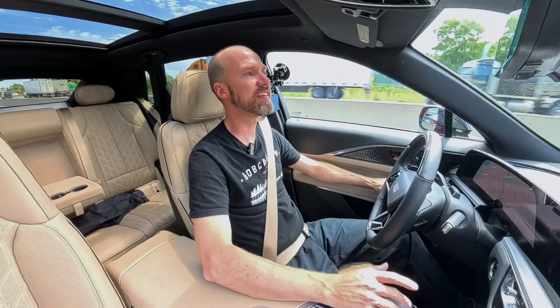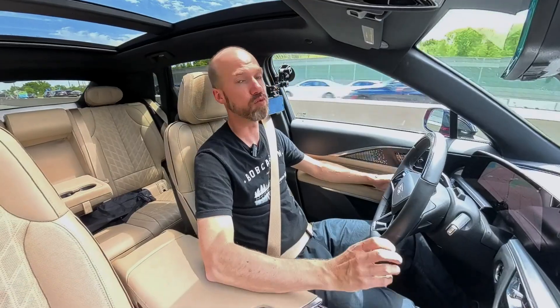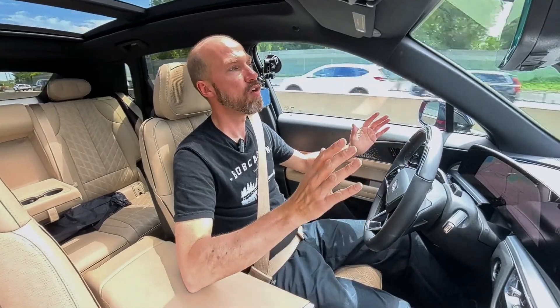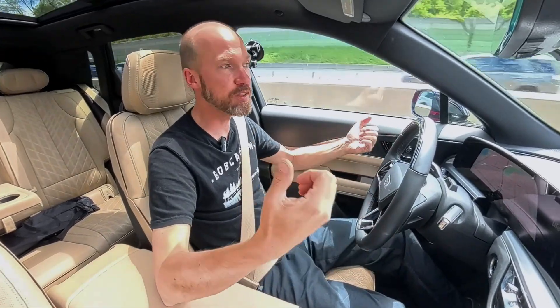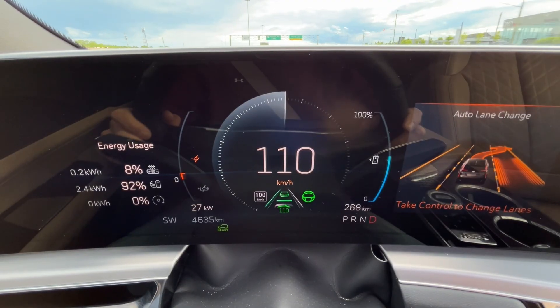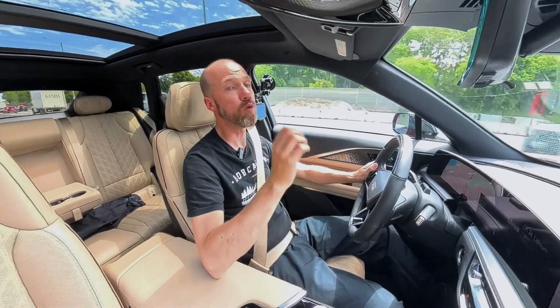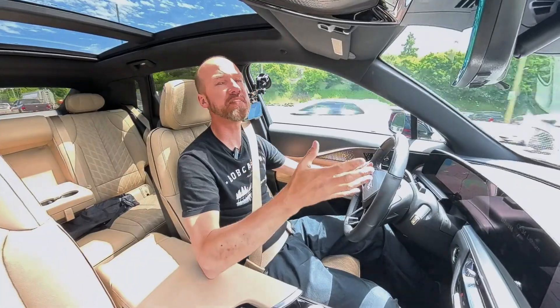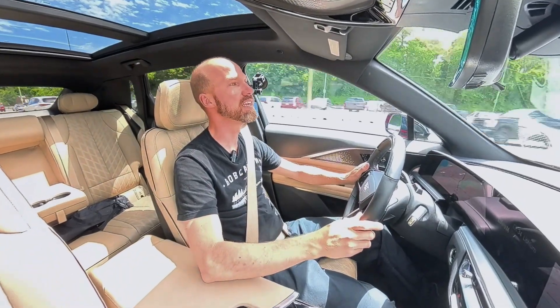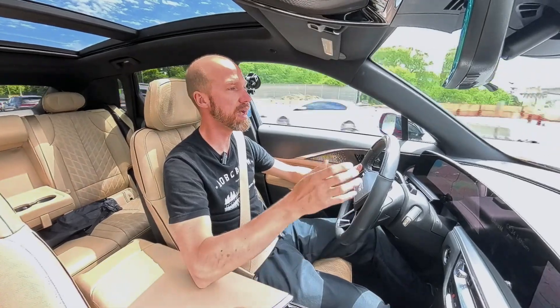Two areas where Super Cruise and systems like it can get a little confused are construction zones and really bad weather. If it can't read the lane markings against what it has programmed, it will have you take control. Super Cruise uses mapping of major highways all over North America, and pretty much any major interstate or highway in Canada and the US is mapped into the system.